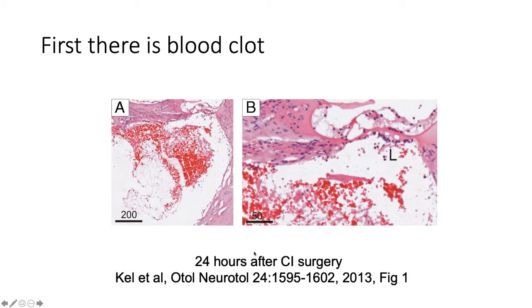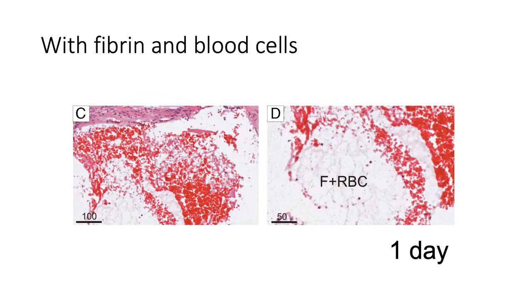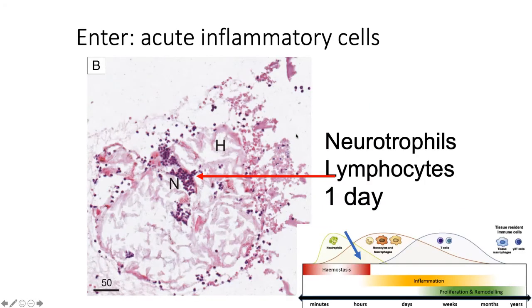After surgery there is bleeding within the cochlea — I know this because last week I actually had to remove an implant within hours of insertion and replace it, and there was indeed a blood clot. As surgeons we don't often see this, but we know there will be fibrin within the cochlea just through the liberation of clotting factors, and often frank blood if there is any trauma. This solidifies within 24 hours after surgery.